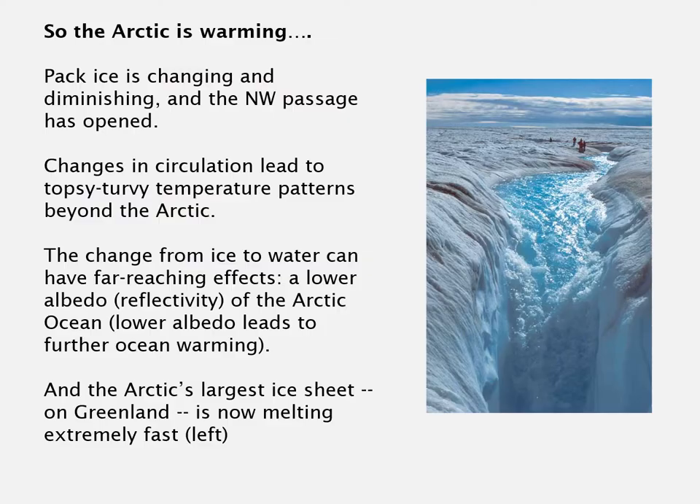So the Arctic is warming, pack ice is changing and diminishing, the Northwest Passage is opened, and changes in circulation lead to topsy-turvy temperature patterns well beyond the Arctic, experienced in the mid-latitudes. The change from ice to water in the Arctic Ocean will not just affect the air over the Arctic — one of the effects of the Arctic warming is changes in circulation patterns, like the changed patterns of the Rossby waves.